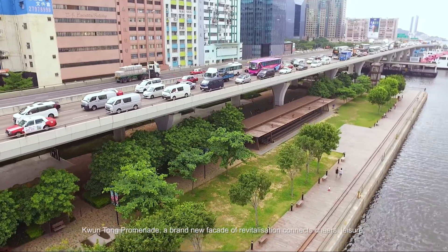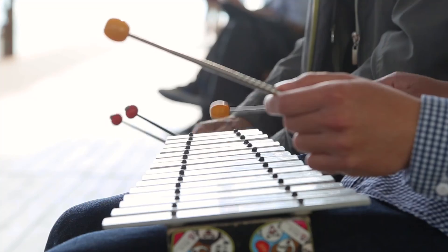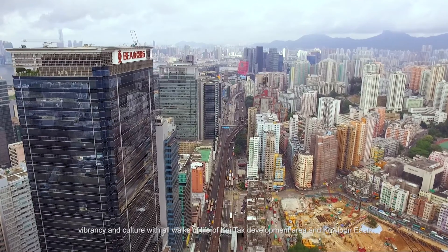Kwun Tong Promenade — a brand new facade of revitalization — connects cheers, leisure, vibrancy and culture with all walks of life of Kai Tak Development Area and Kowloon East.